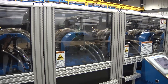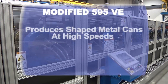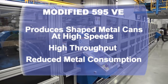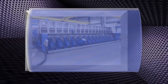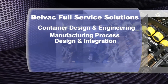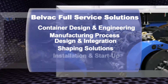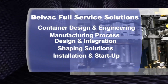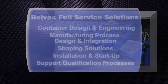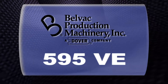The BellVac modified 595VE Necker is an integral part of BellVac's complete process solutions, capable of producing shaped metal containers at high speeds with high throughput and reduced metal consumption. BellVac full service solutions support container design and engineering, manufacturing process design and integration, and provides a broad range of machinery for container shaping solutions as well as machinery installation and startup. BellVac will also support full container qualification processes, making the BellVac partnership solution the right choice for all your metal container shaping needs.